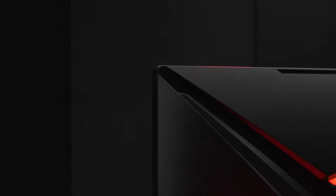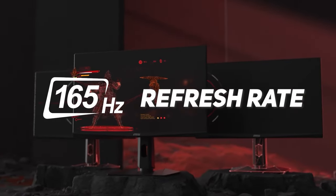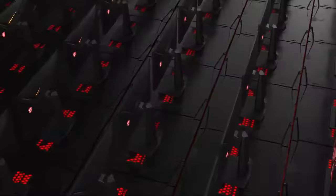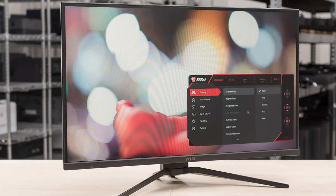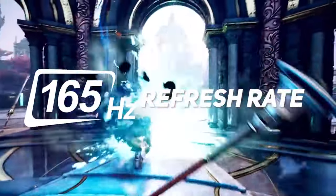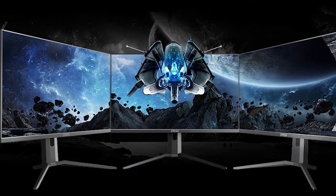The monitor's super narrow bezel design provides a seamless multi-monitor setup for those who want to expand their gaming immersion. It also comes with an adjustable height stand, allowing you to find the perfect viewing position for extended gaming sessions. FreeSync technology ensures that your gameplay remains tear-free and smooth, even during fast-paced action scenes, by synchronising the monitor's refresh rate with your graphics card's frame rate to minimise screen tearing and stuttering.